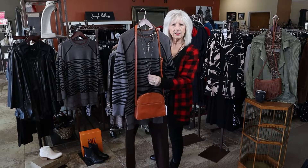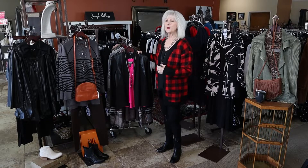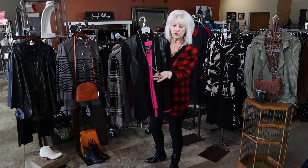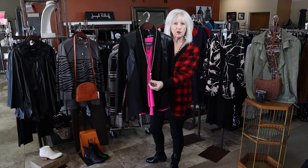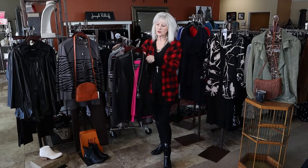I wanted to see if my customers loved the jewelry as much as I do. We have a few really unique pieces in. This is another one of the pieces of jewelry — isn't that gorgeous? If it's something you want to see up close and have me send you pictures, just let me know. So this is new.